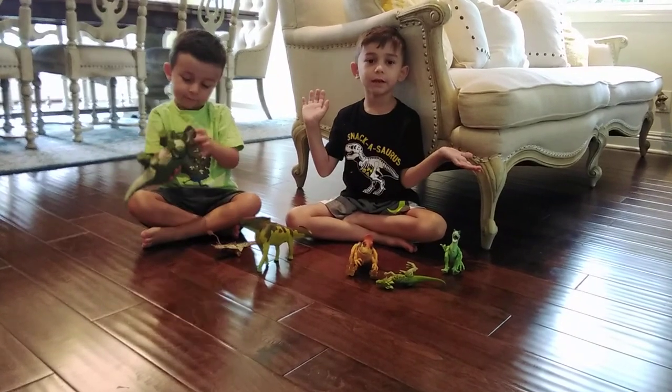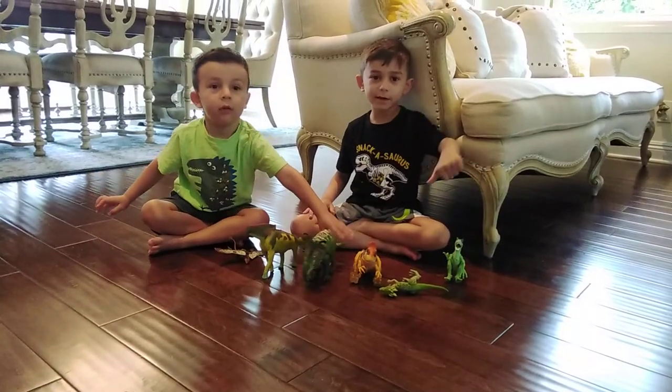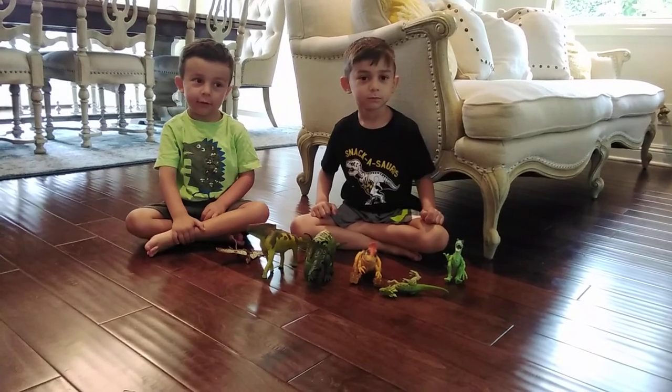That's the end of our dinosaur toys video. Don't forget to subscribe below and thumbs up if you like this video. Bye bye!